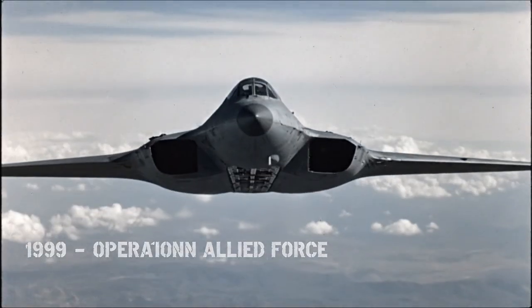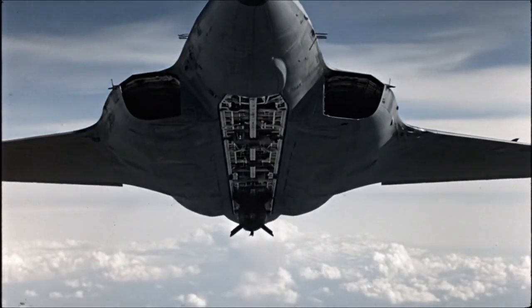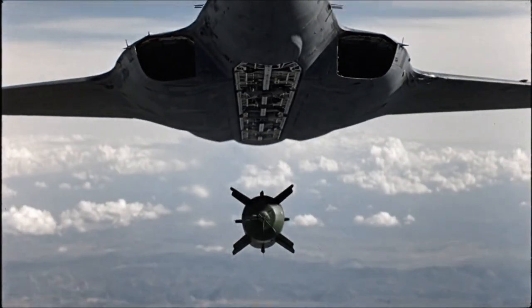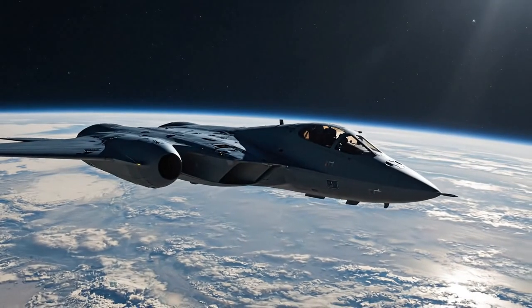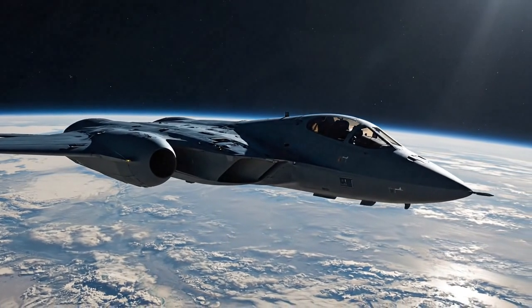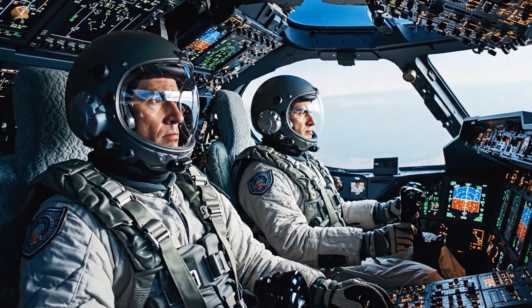The B-2 proved its worth in 1999 over Kosovo, flying 30-plus-hour non-stop combat missions. After 9/11, a B-2 flew the longest combat bombing mission in history.